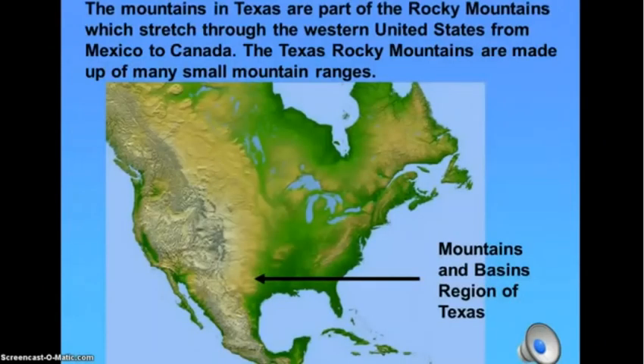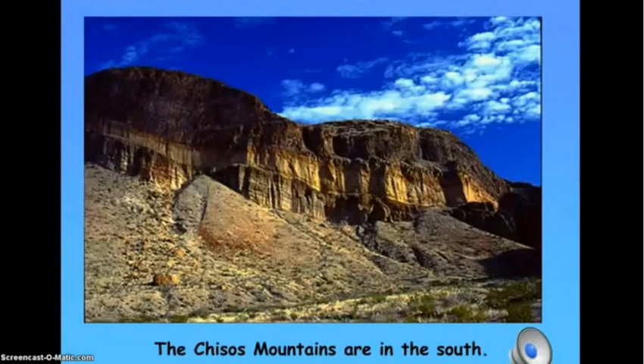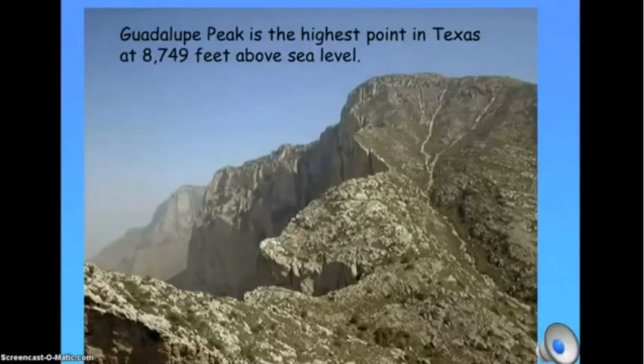The mountains in Texas are part of the Rocky Mountains, which stretch through the western United States from Mexico to Canada. The Texas Rocky Mountains are made up of many small mountain ranges. The Davis Mountains are about in the center of the Mountains and Basins region. The Chisos Mountains are in the south. The Guadalupe Mountains are in the north. Guadalupe Peak is the highest point in Texas at 8,749 feet above sea level.